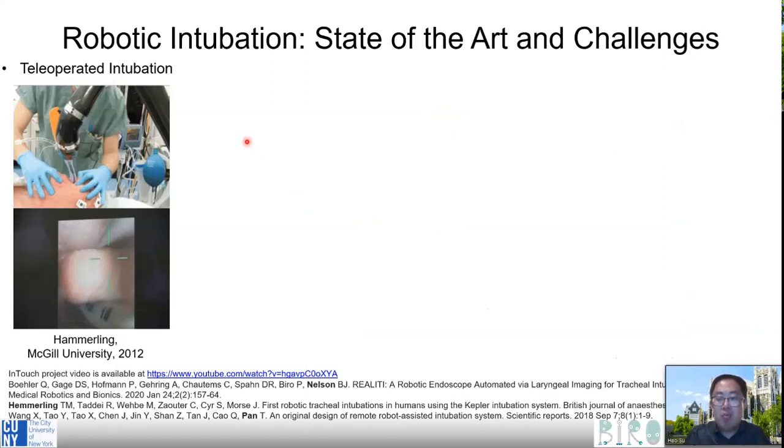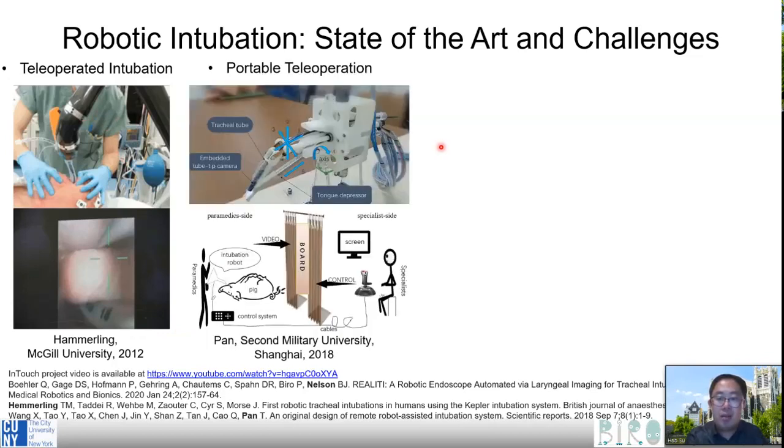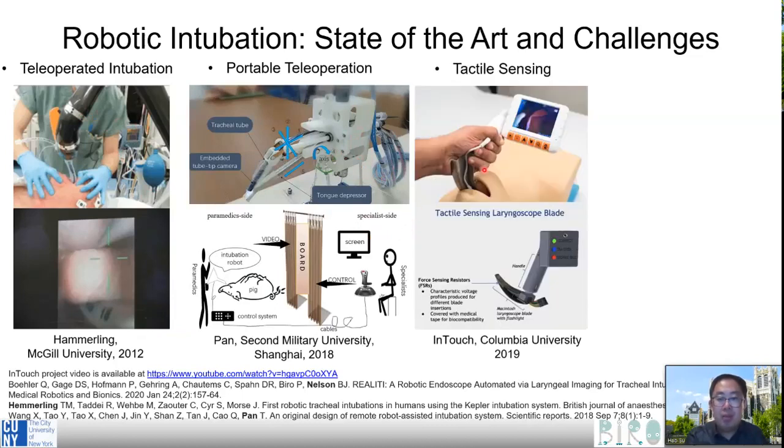This type of robot has been developed for more than 10 years. From the early work in Canada, they used a commercially available manipulator for teleoperated intubation. There is also one portable teleoperated system, much more compact, developed in China in 2018. The third one is from Columbia University — a fairly simple approach where force sensing resistors, a very common force sensor, are placed on top of the intubation tube, so the operator can get both video feedback and haptic feedback. This is a simple but pretty effective solution.